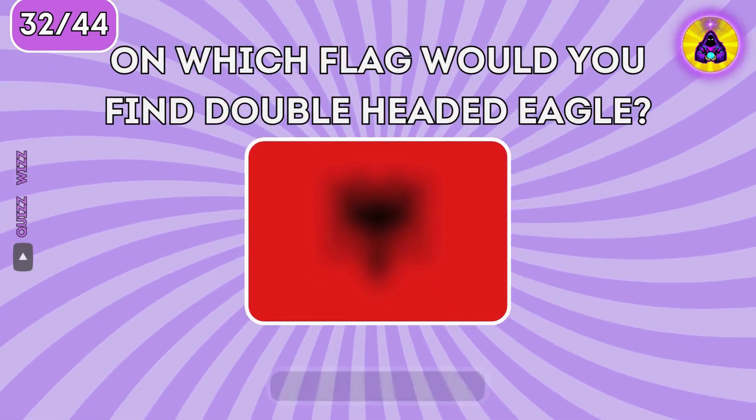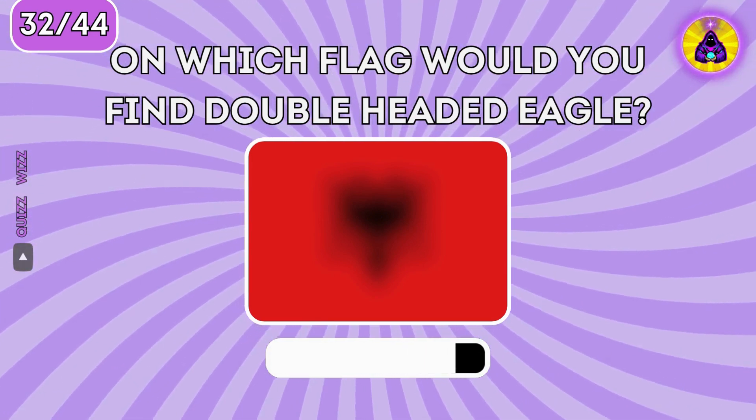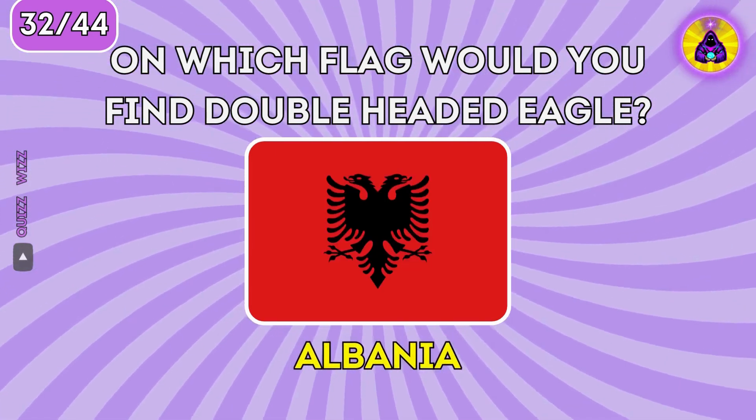On which flag would you find a double-headed eagle? It's the flag of Albania.